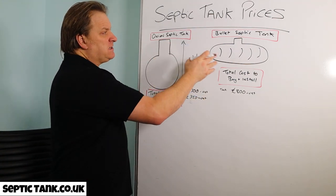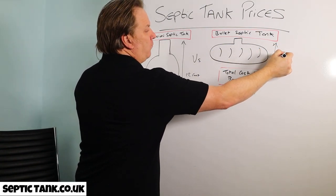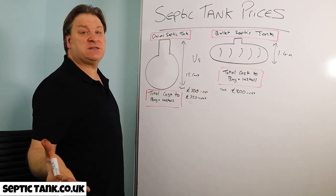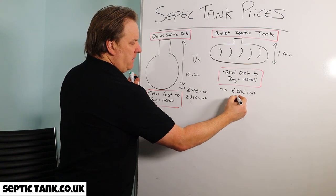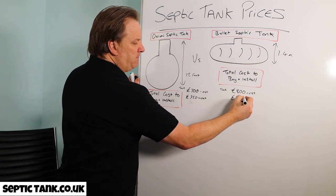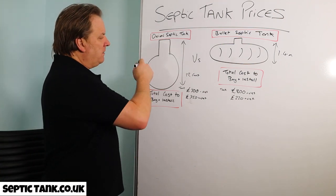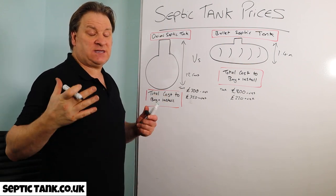Bullet-shaped septic tanks are half the height — only about 1.4 metres tall — so you only need a small digger. Typically the digger will cost you about £220 plus VAT for the week.